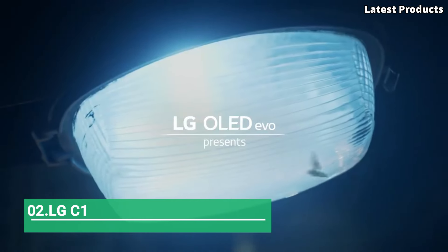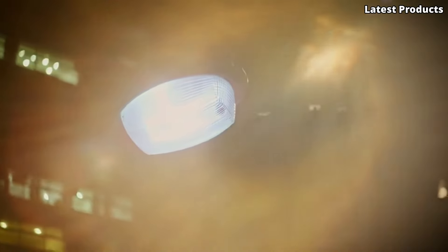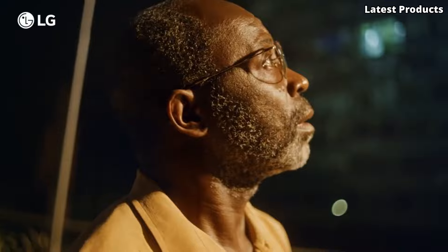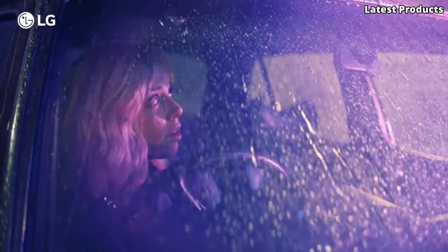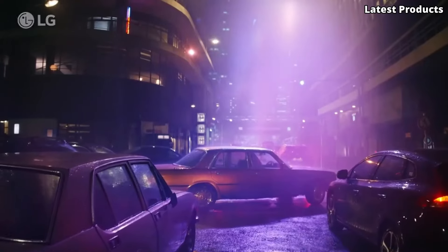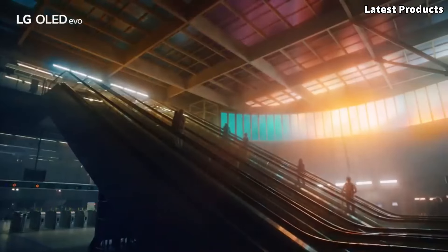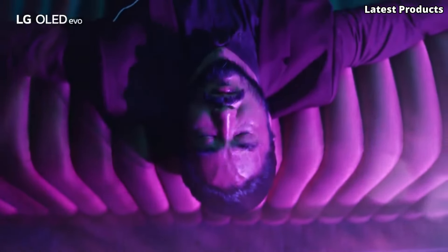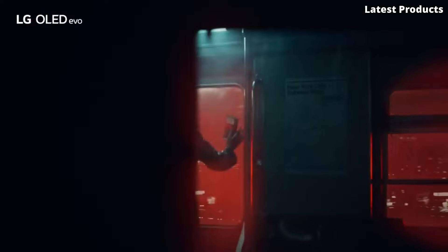Number 2: LG C1. Introducing the LG C1, a masterpiece of television engineering that sets a new standard for home entertainment. With its stunning design and cutting-edge features, the C1 delivers an unparalleled viewing experience that will immerse you in every moment. Equipped with LG's OLED technology and α9 Gen 4 AI processor, the C1 produces breathtakingly vivid colors, deep blacks, and incredible contrast.